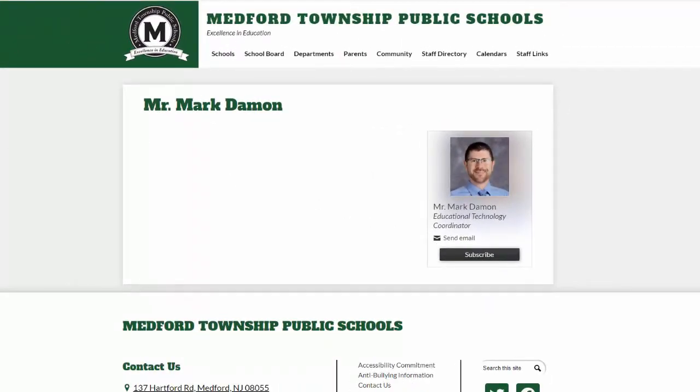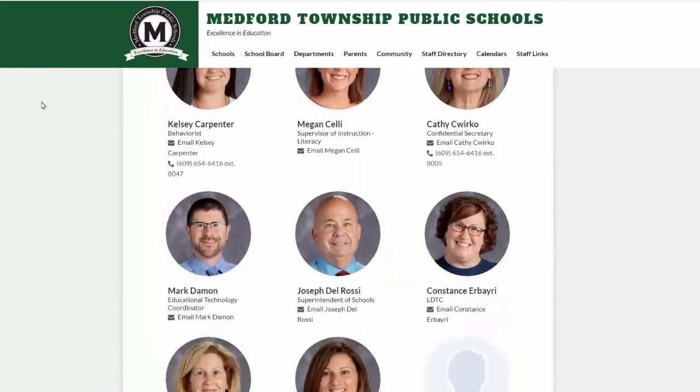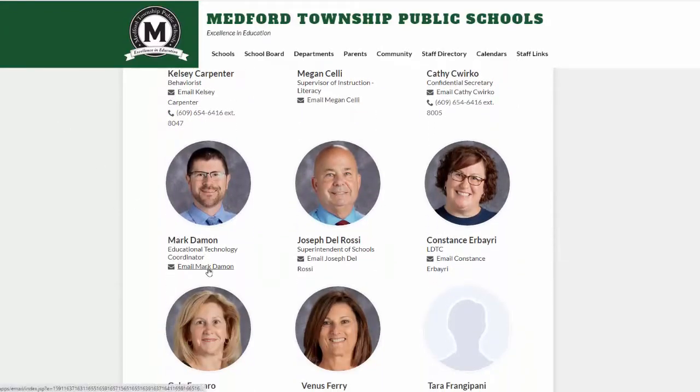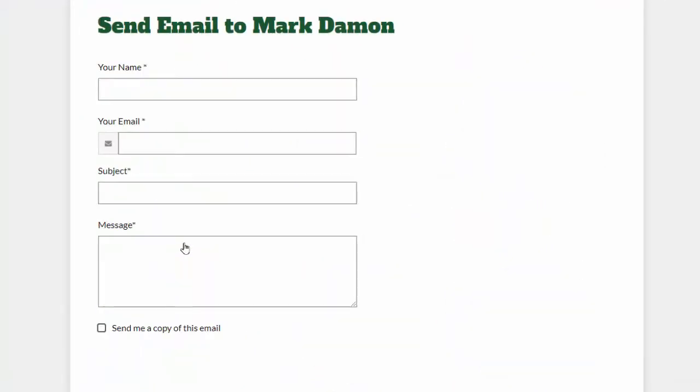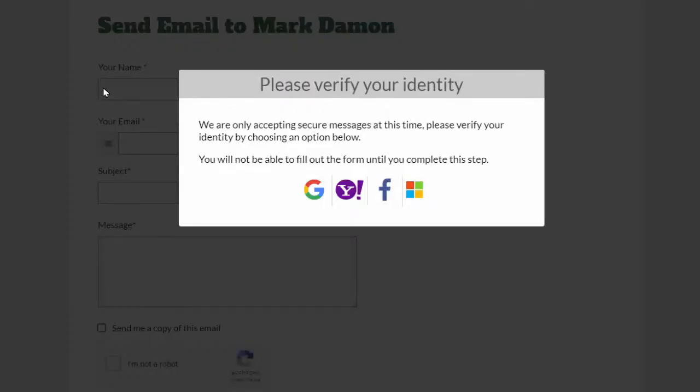Finally, from the staff directory, I can send an email to any staff member directly from this page using an embedded online form. When I click to email the staff member, an interactive form appears. Once I click to enter my name, it will require me to acknowledge myself using a Google, Yahoo, Facebook, or Microsoft account. This is to ensure our staff receives messages that are secure and valid and not anonymous or spam related. Please know we respect your privacy and do not use the information for anything other than to authenticate you are who you say you are.